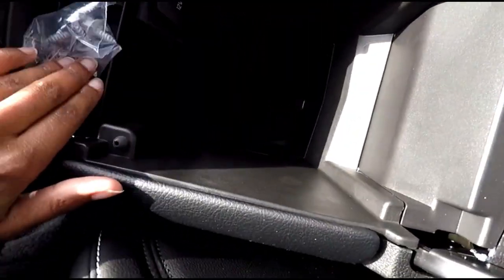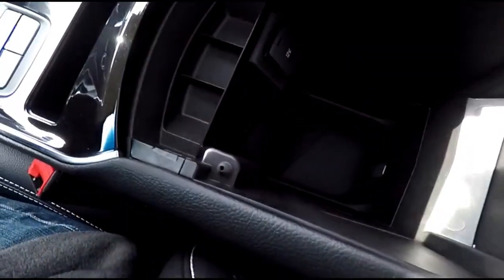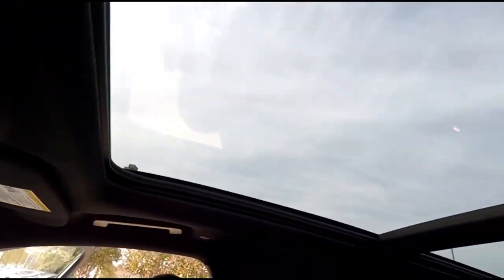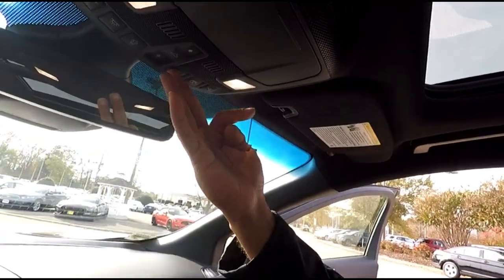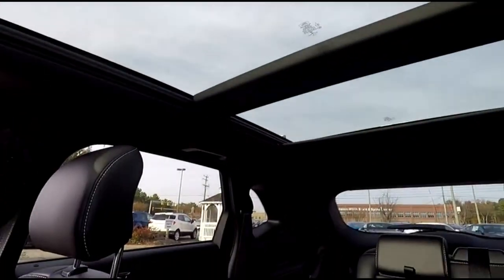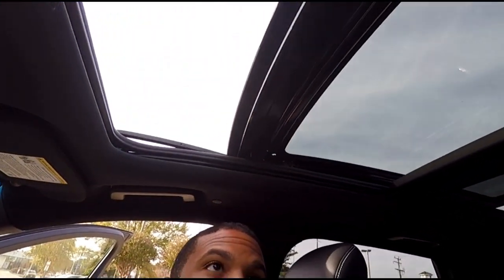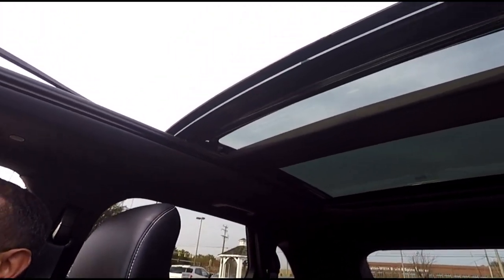The center console goes down really far — there's a 12-volt charging port and a nice little area to keep change. I love this panoramic roof. You can control the shade right here, and if you slide it back you can really feel the wind in your hair — you don't have to have just a sports car for that.